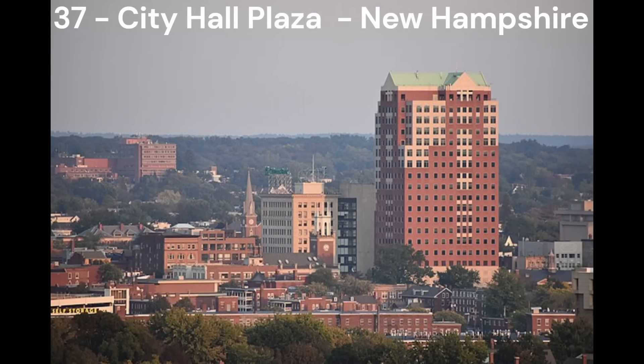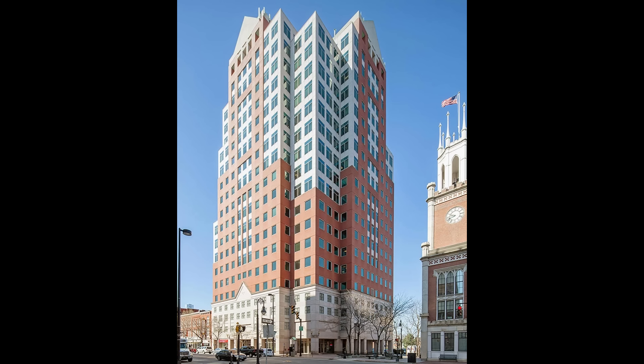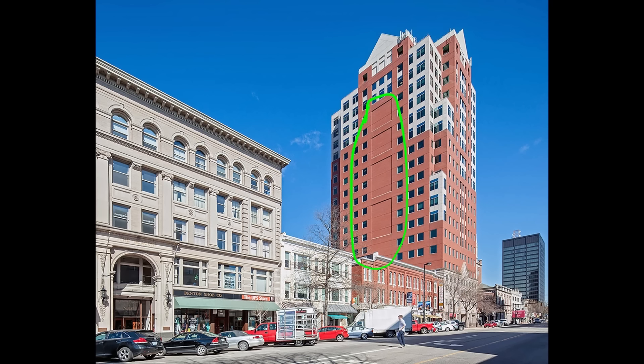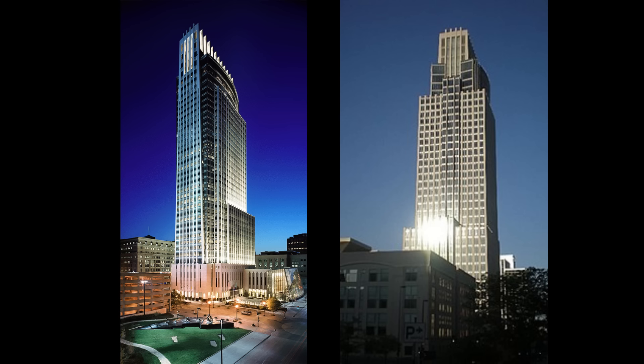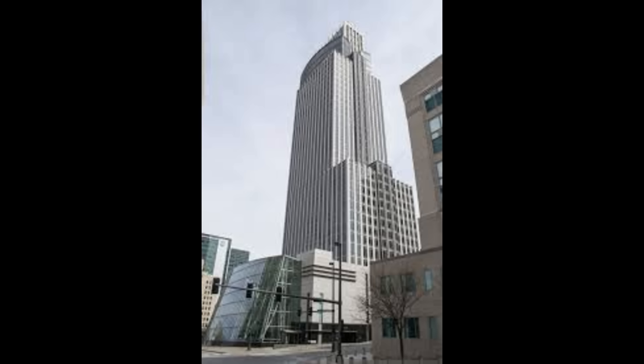Now we move on to buildings that I think are decent — the middle of the pack. Some of these buildings have some minor flaws but they're not too bad. In number 37, we have the City Hall Plaza in Manchester, New Hampshire. This is a nice building for a small city like Manchester — it's got a nice facade with a nice shape and nice colours. But the flaw is the southern facade which has a large blank section, which bumps this building down to number 37. Next in number 36, we have the First National Bank Tower in Omaha, Nebraska. It's got a nice design which I really like but the building does look a little bit chubby from certain angles.